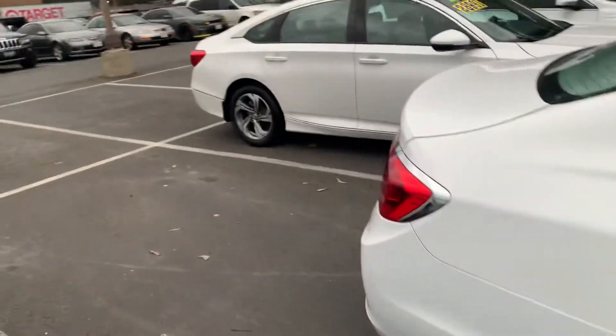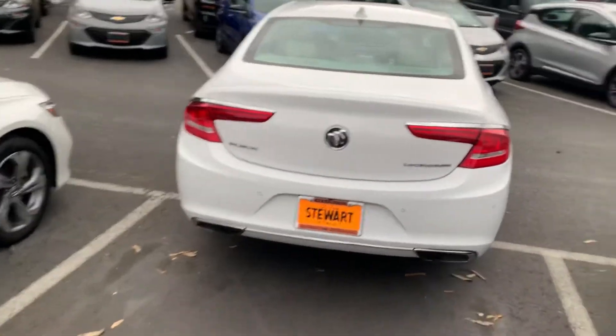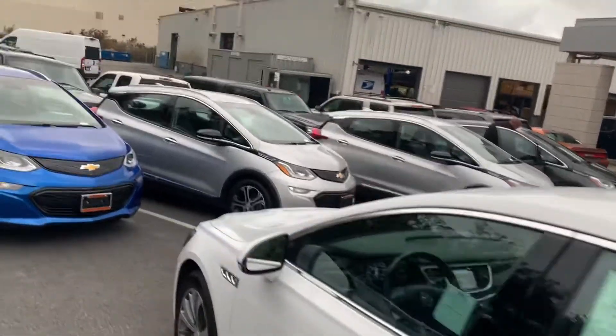Looks like parking sensors on the back as well. This one's in really good shape — I'm not seeing any scratches, dents, stains, or anything like that.